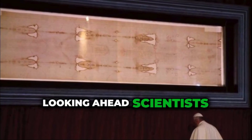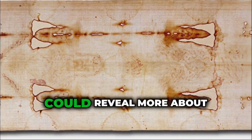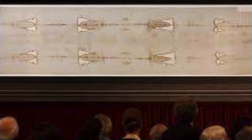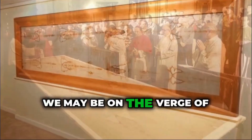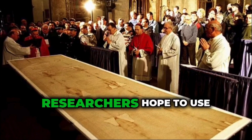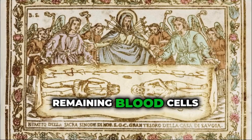Looking ahead, scientists are continuing to explore the Shroud using newer technologies. DNA testing, for example, could reveal more about the individual wrapped in the cloth. Is it possible to extract ancient DNA that has not been contaminated? Could this DNA tell us more about the person's ethnic background, health, or ancestry? We may be on the verge of new discoveries that could further our understanding of the Shroud. Researchers hope to use next-generation sequencing and other advanced methods to analyze microscopic particles, including any remaining blood cells.